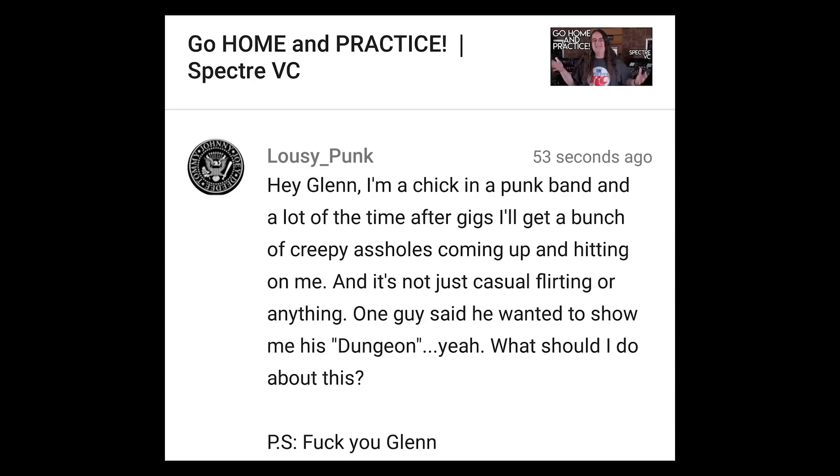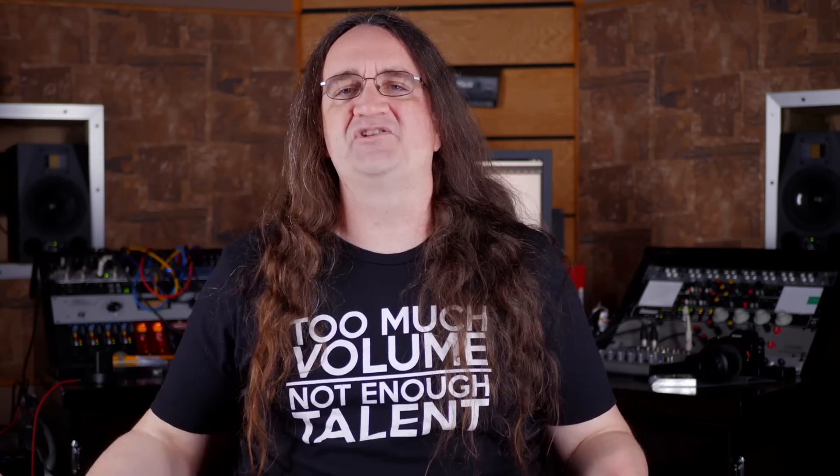Hey Glenn, I'm a chick in a punk band and a lot of the time after gigs I'll get a bunch of creepy assholes coming up and hitting on me. It's not just casual flirting — one guy said he wanted to show me his dungeon. What should I do about this? This one's been in the list for a while. You're going to take heat from a predominantly male audience. I go back and look at what the Runaways had to put up with — spectacular band, but they took an awful lot of shit from their audiences before they got any respect. And I think it fucking sucks. If you've got a problem with guys hitting on you after the show, do this while you're on stage — L7 did this back in the nineties and I thought it was awesome: pull out your tampon and throw it into the crowd. Guaranteed, no guy will come near you after that.